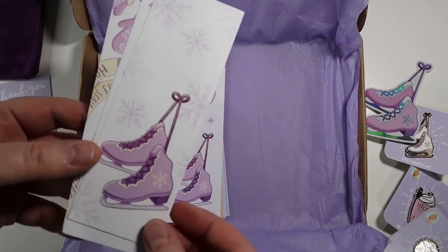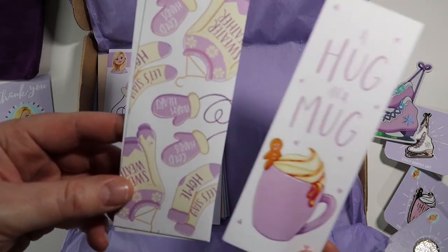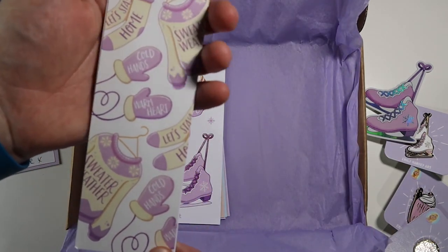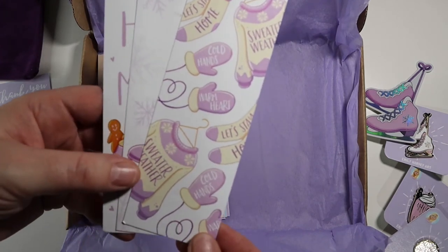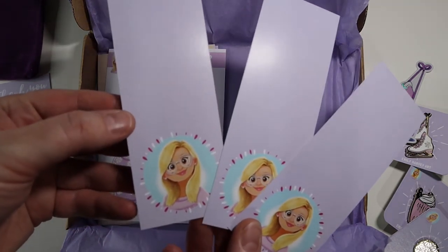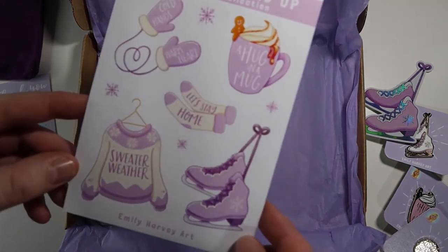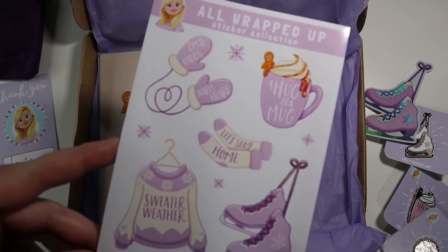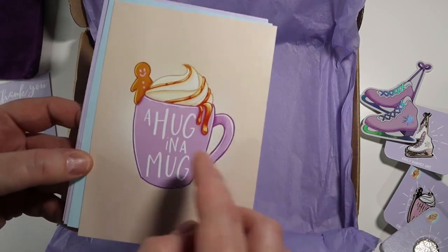And then there's a set of three bookmarks — a skating one, a hug in a mug, and one with the sweater and the socks and the gloves, which were also pins but I didn't choose to get those ones. They're beautiful. And there's just a little Emily Harvey avatar on the back. So they're super cute. You also get stickers. I absolutely love these — they're so lovely.